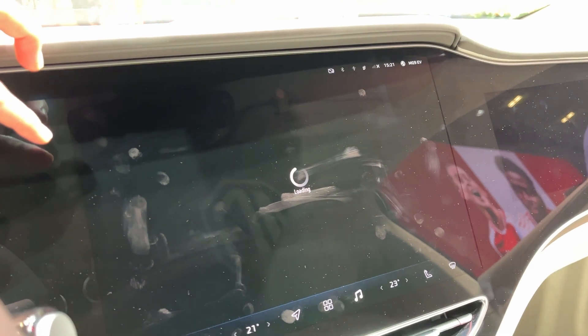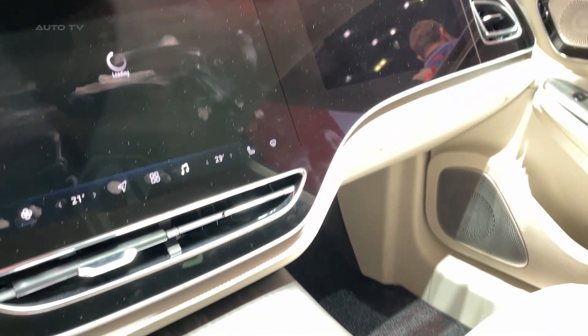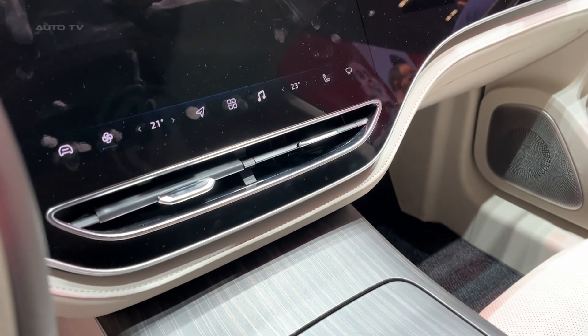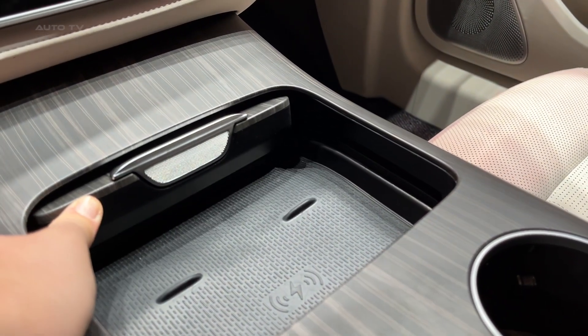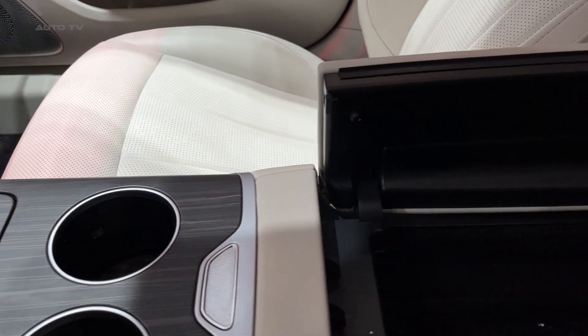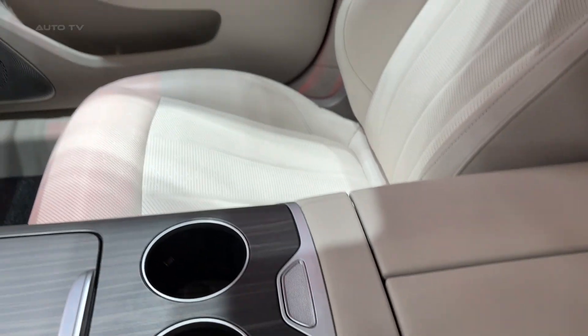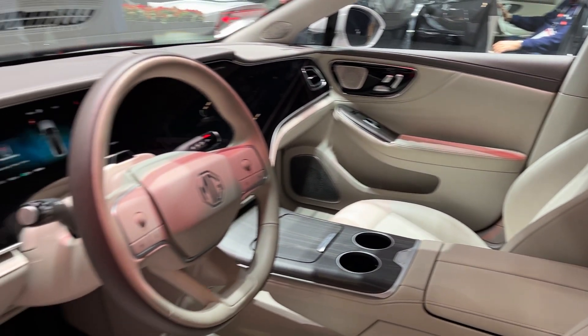The 90-kilowatt-hour battery pack is where MG has really shown their engineering prowess. Achieving 702 kilometers of range in a performance sedan is genuinely impressive, especially when you consider that many competitors struggle to break the 500-kilometer barrier. This isn't just about having a big battery — it's about efficiency, aerodynamics, and intelligent power management working together.